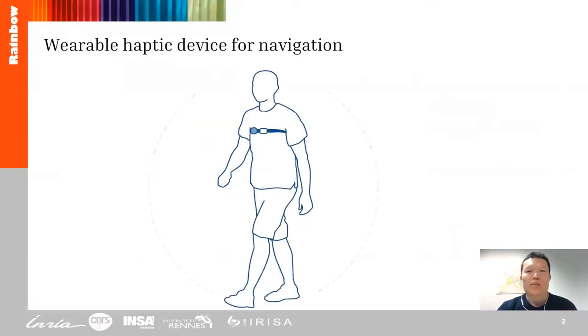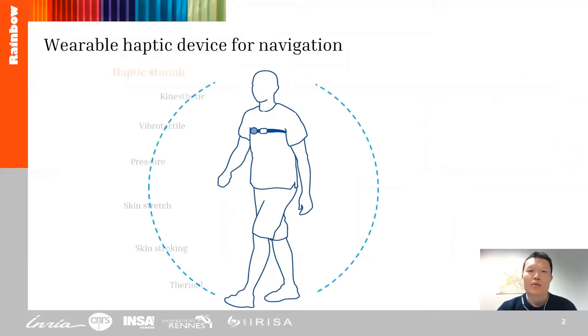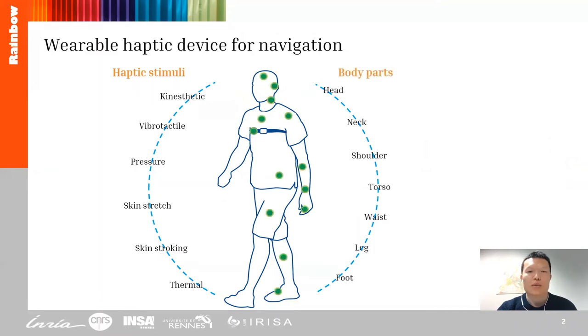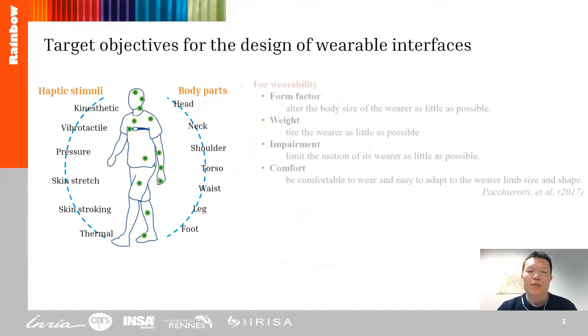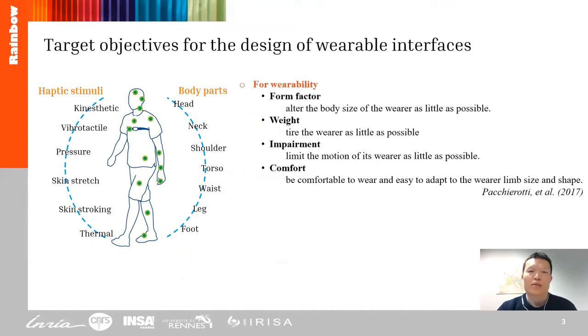For a variable haptic device, the haptic stimuli includes vibrotactile, skin strain, etc. The body parts to place the device range from the head to the foot. Developing such a device involves target objectives including the form factors, the weight, the impairment, and the comfort to the user.